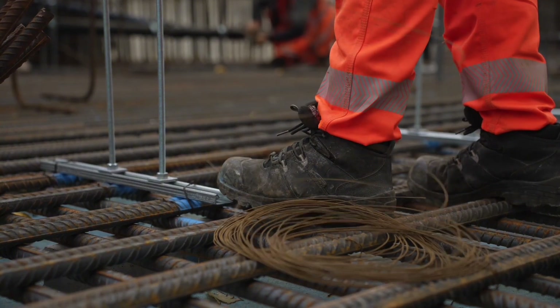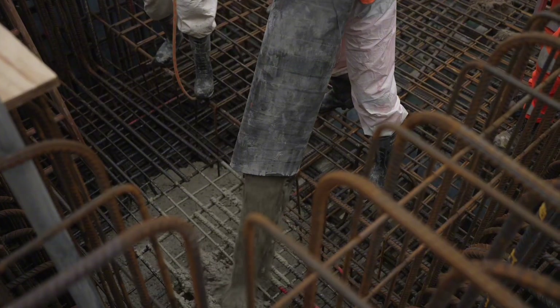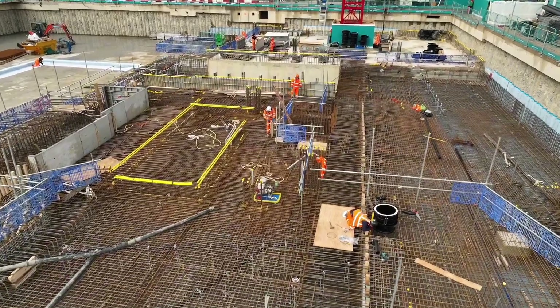We are doing the enabling works and we've been doing the basement works. The RC piling — we did 570 secant piles in order to seal the future basement box, because the water table in this area in North Cambridge is very, very high — it's around 2 metres below the existing surface.